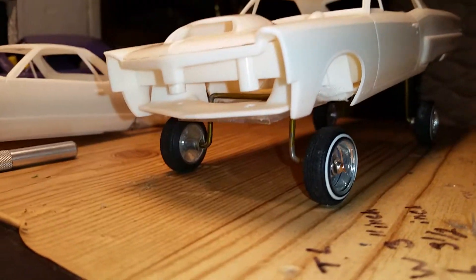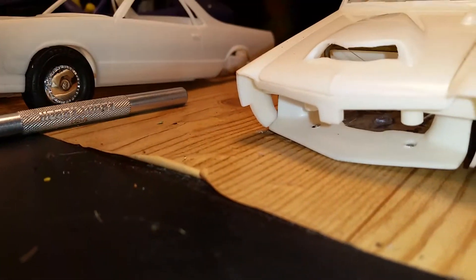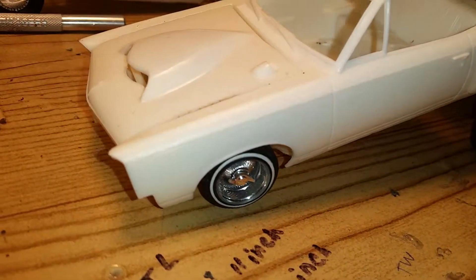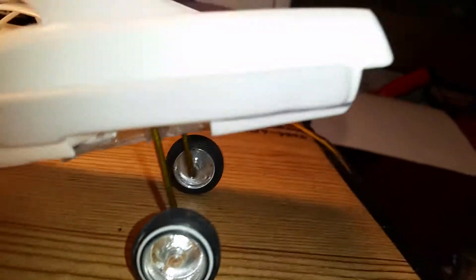67 GTO. Almost ready. I'm gonna paint this one purple. Big body. Let's put some skirts on her.